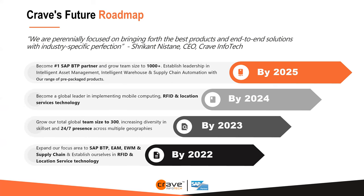Now in 2022, we are moving ahead with very specific areas of expertise. Our goal is to expand focus in BTP, EAM, EWM, and supply chain, and establish ourselves as an RFID and location services technology provider. We currently have around 150 people and a growth plan to reach 300 by 2024, with the goal of becoming a global leader in RFID and location services. By 2025, we aim to be a 1,000-person company focused on EAM, intelligent warehouse, and supply chain automation.